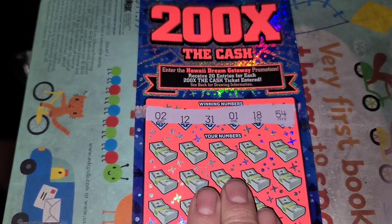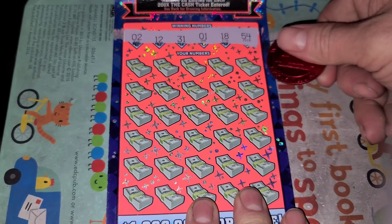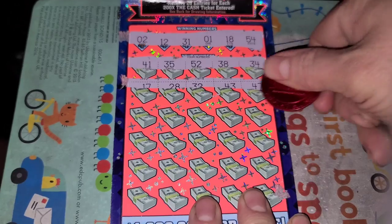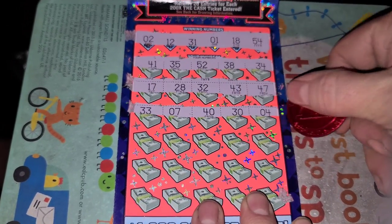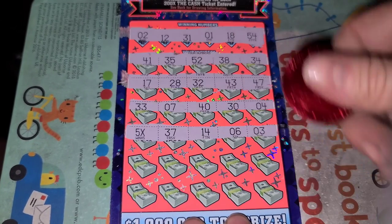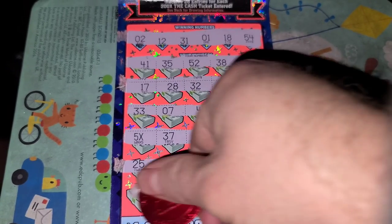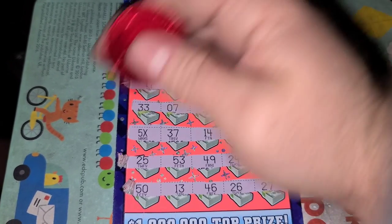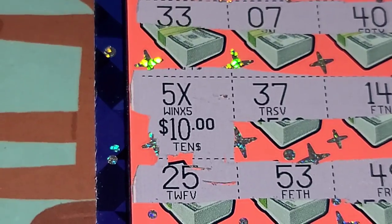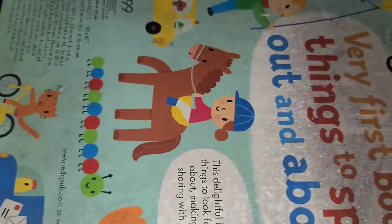Ticket 4. Numbers: 1, 2, 12, 18, 31, 54. Matching against: 1, 2, 12, 18, 31, 54. Well, look at there — we got a 5X! So at least 50 bucks. 5X, 5X — 10 for 50. Okay. 60 in, 50 out.